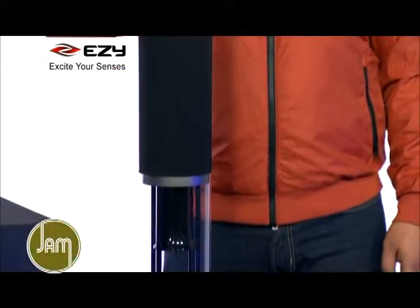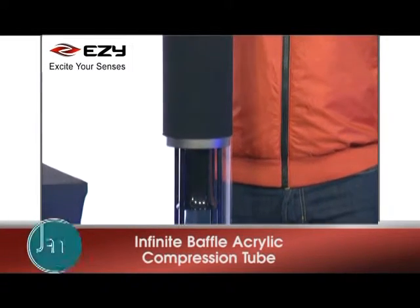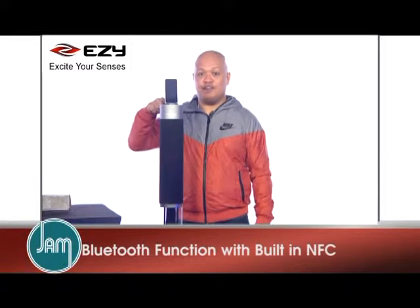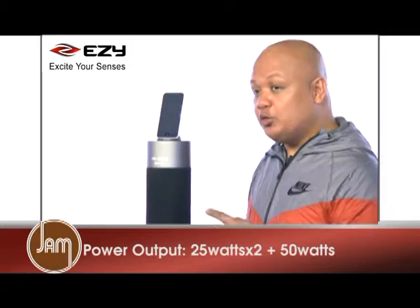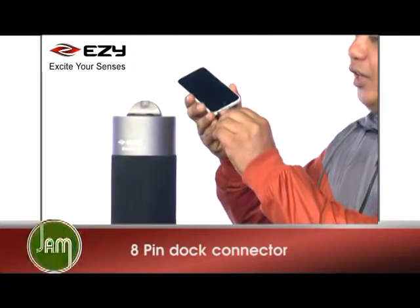This next one is the tower speaker from EZY. The first thing you will notice is a gorgeous design. It features an infinite baffle acrylic compression tube. It stands around 4 feet with a base stand. It has Bluetooth function with built-in NFC, and it has a total power output of 75 watts — 25 for the speakers and 50 watts for the subwoofer. It has an 8-pin dock connector.